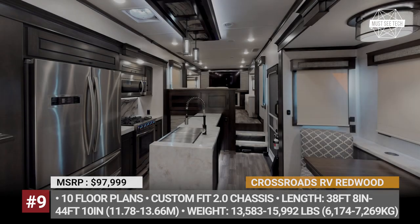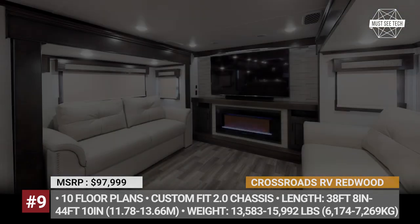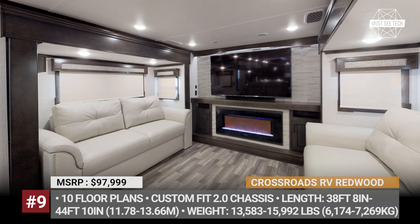There are 10 floor plans, all with hydraulic slide-outs, a king bed, a 48-inch custom shower, and an entertainment center fireplace combo.